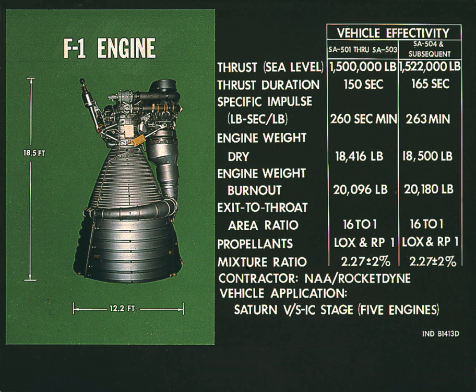On March 28, 2012, a team funded by Jeff Bezos, founder of Amazon.com, reported that they had located the F-1 rocket engines from an Apollo mission using sonar equipment. Bezos stated he planned to raise at least one of the engines, which rest at a depth of 14,000 feet, about 400 miles east of Cape Canaveral, Florida.